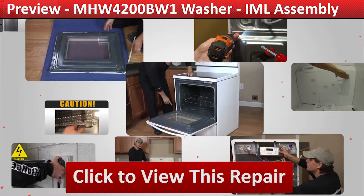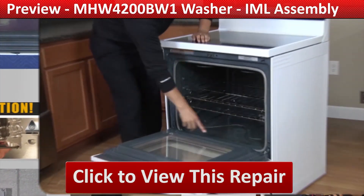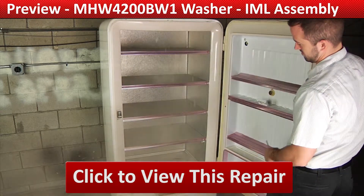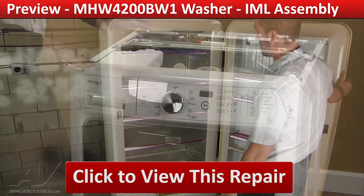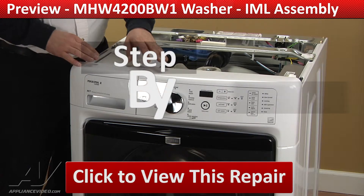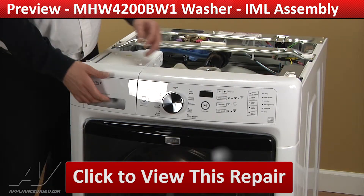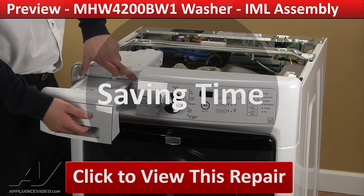Our growing library of videos have been produced using our factory certified technicians who have extensive infield experience over the past 30 years. ApplianceVideo.com guides you step by step, giving you the confidence to avoid recalls and callbacks, also saving time on repairs.